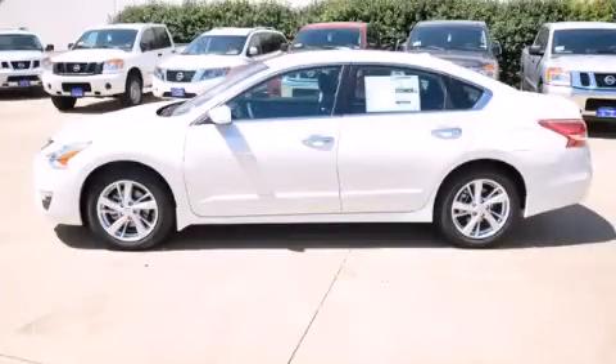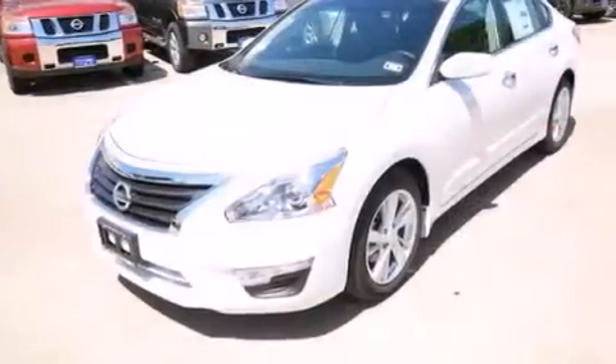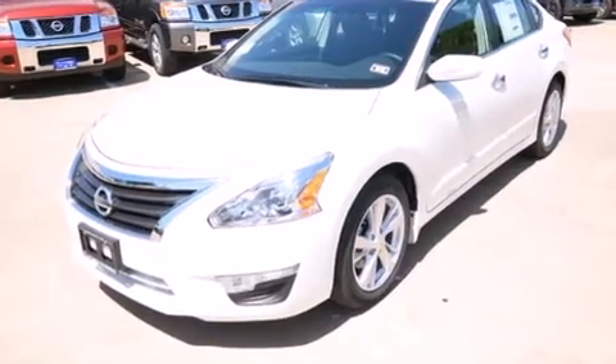This is a brand-new 2013 Nissan Altima. It features a 2.5-liter four-cylinder engine and an automatic transmission.